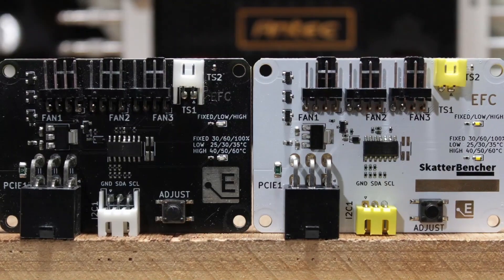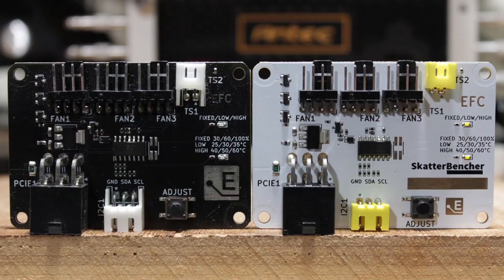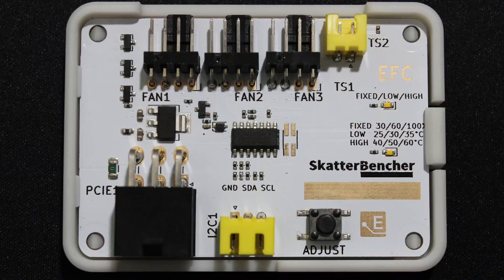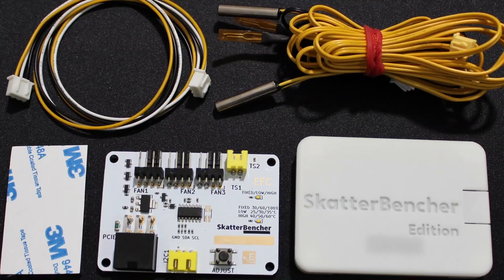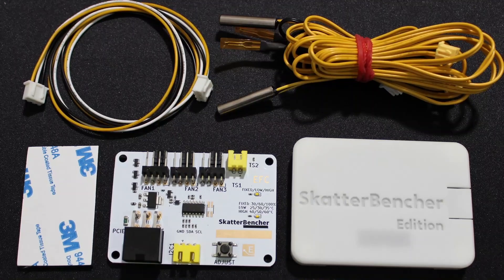Before we get to my top two overclocks of the year, here are the honorable mentions. In March, I launched the EFC Scatterbencher Edition in collaboration with Elmore Labs. The EFC-SB is a customized version of the original Elmore Labs Easy Fan Controller, which I've used since Scatterbencher number 26. The product functions and features are the same as the original EFC, with here and there a tiny improvement. The most obvious difference is that this EFC version comes in the Scatterbencher color scheme — yellow, white, and black.